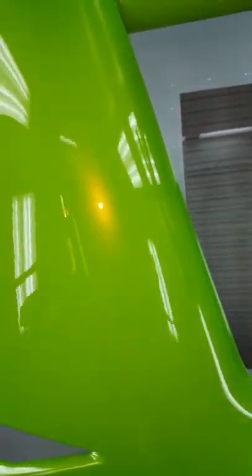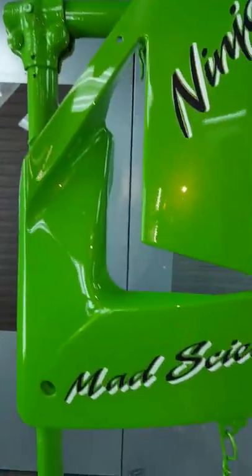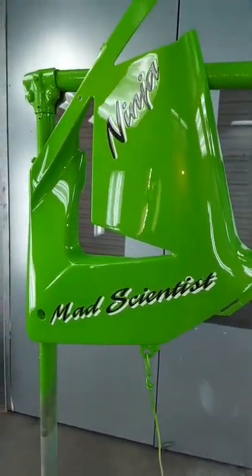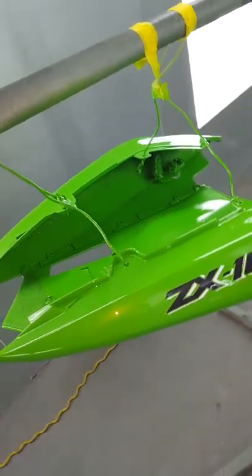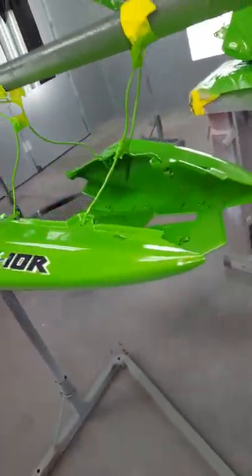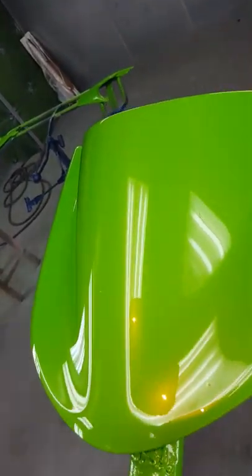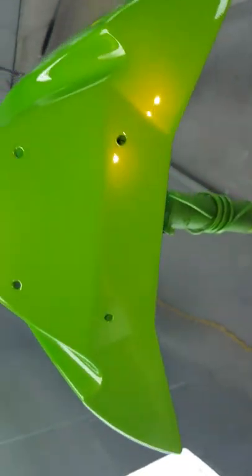And we got the other plastic. Now we get into the ice cream. Look at that. Last, we got the tank.